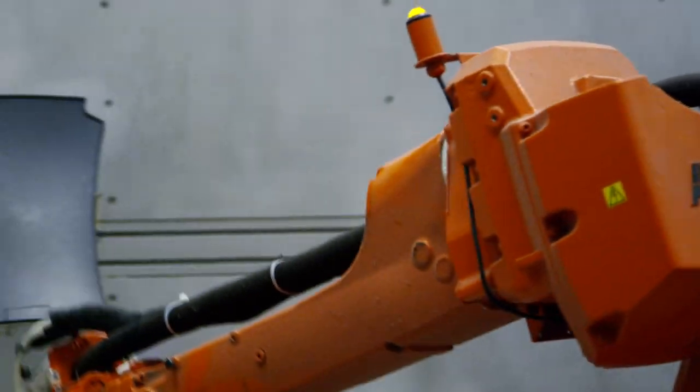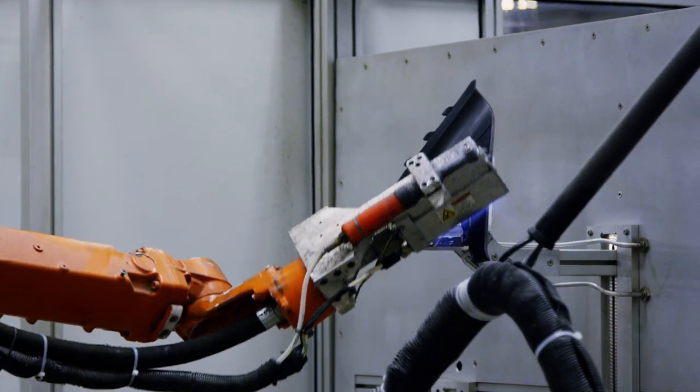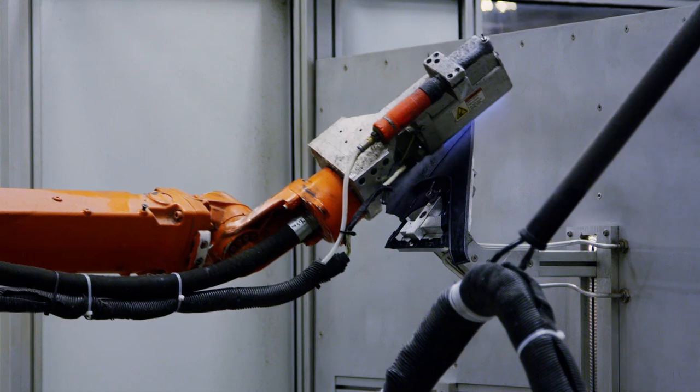To get a real impression of how much flame treatment is needed — just on the Corvette program, about 2,400 parts daily. It wouldn't be possible to do it without robotics.